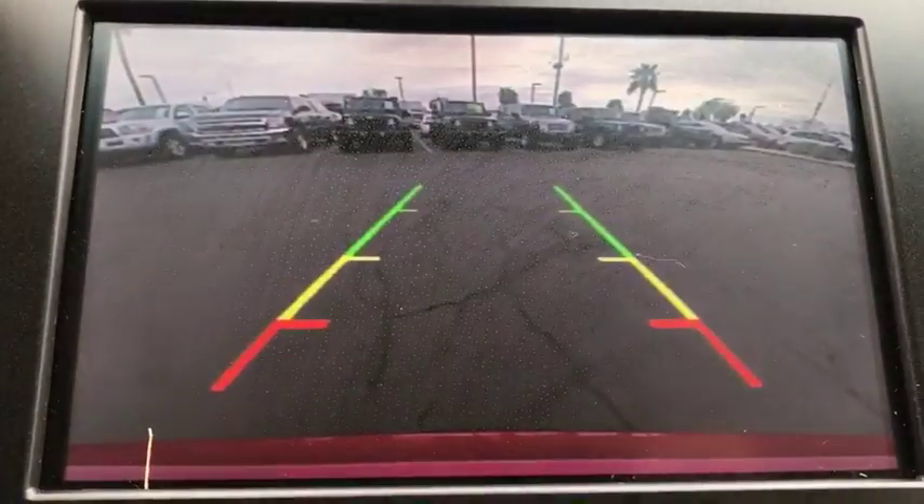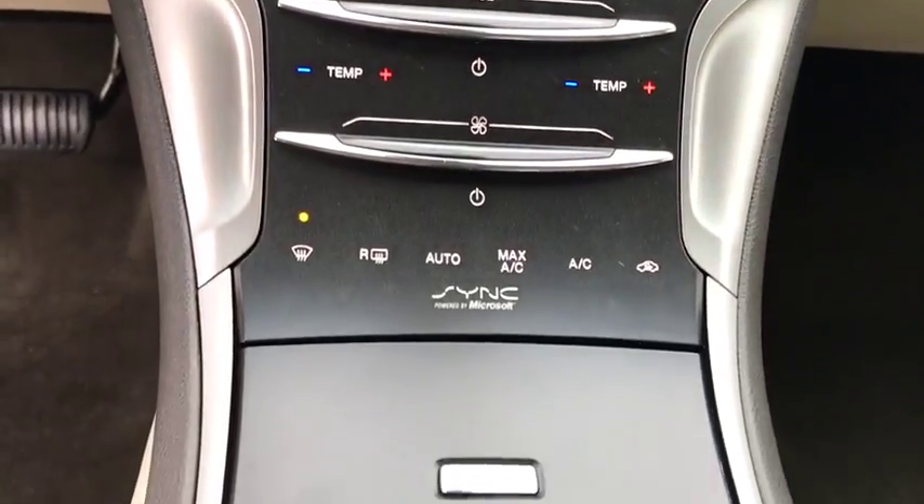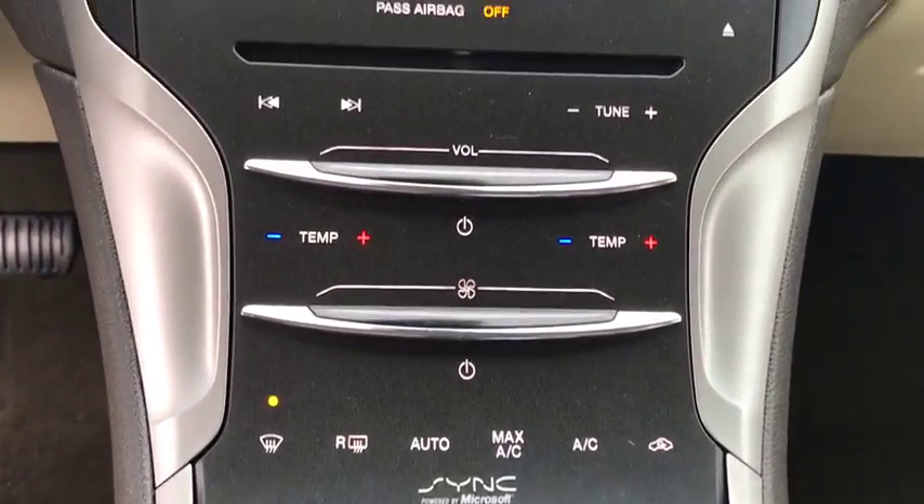Leather-wrapped steering wheel, adjustable steering wheel, power steering, auto-dimming rear-view mirror, keyless start, floor mats.